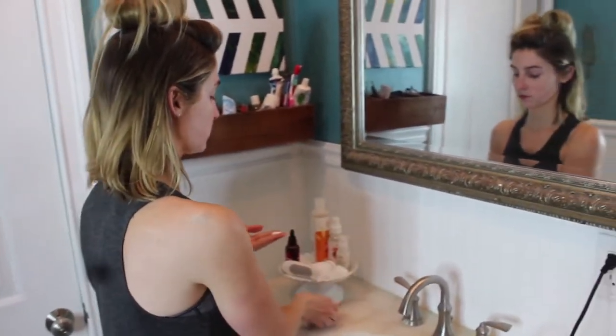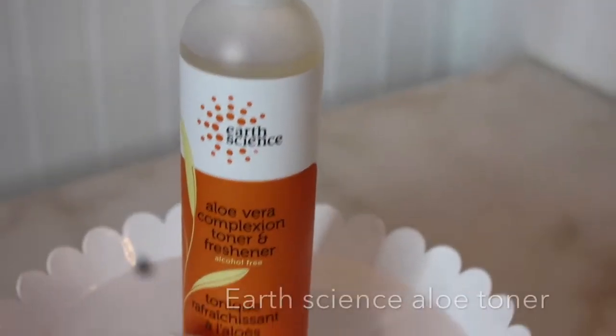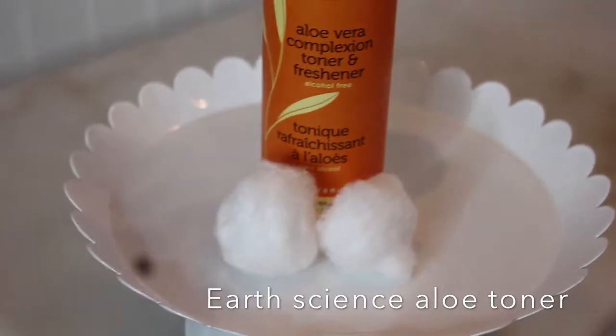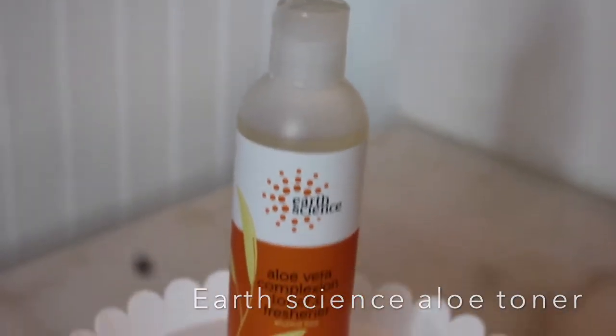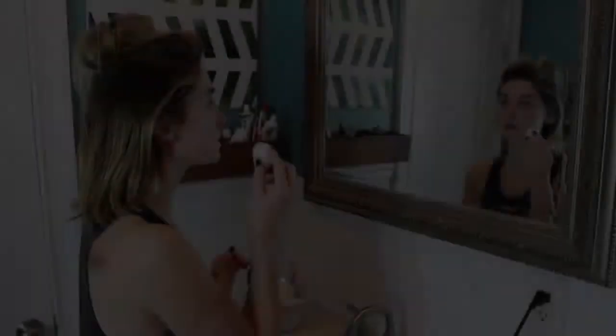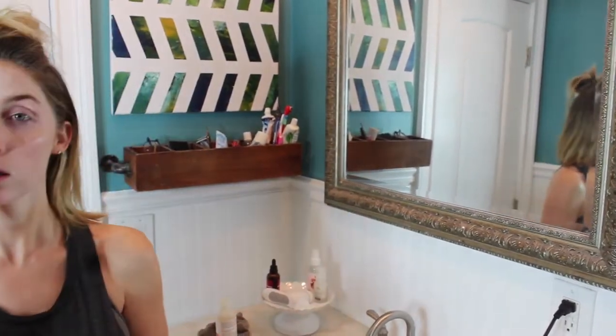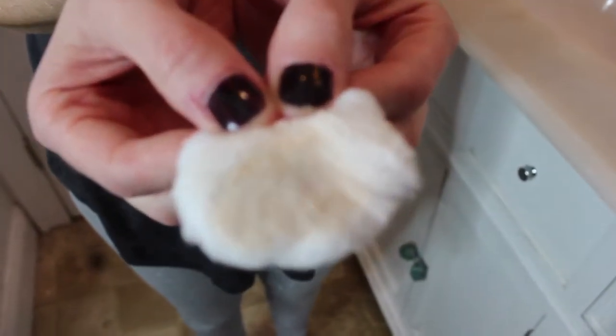Next I take my aloe vera toner from Earth Science and put it on a cotton ball — don't mind the paint on my fingers, I was just painting my living room. I gently tone my skin. It's kind of surprising, even after two cleanses, how much makeup I'm still able to get off with this cotton ball and toner.